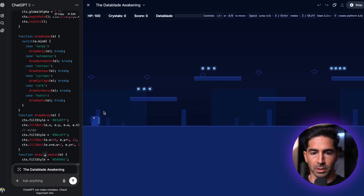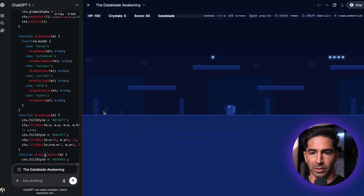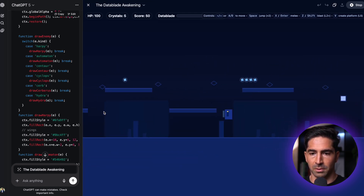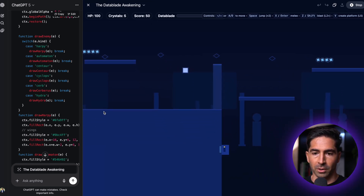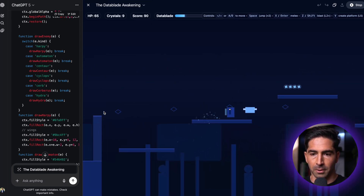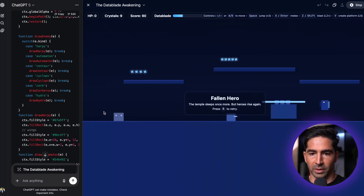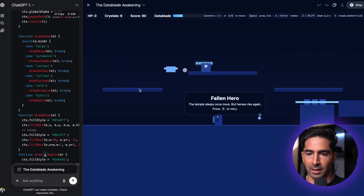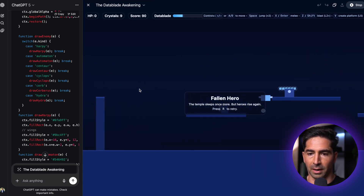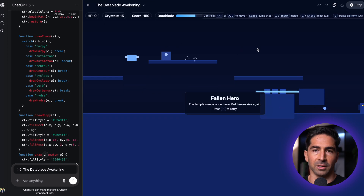Space works, jump works, double jump works. Okay, let's see — we're collecting crystals. The controls are really sensitive... and I'm dead. We have fallen. You get the idea — the game does work, it's just not working perfectly. We could go back to the code and refine it to make it work the way we want. Is this going to be the next Zelda Breath of the Wild? No. But the fact that we can generate even this level of a game within just a few minutes with a single prompt is pretty impressive.